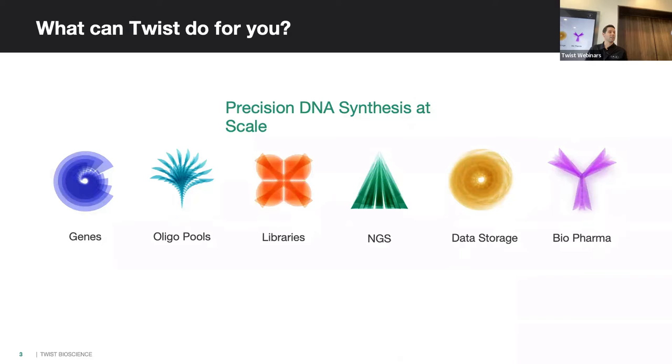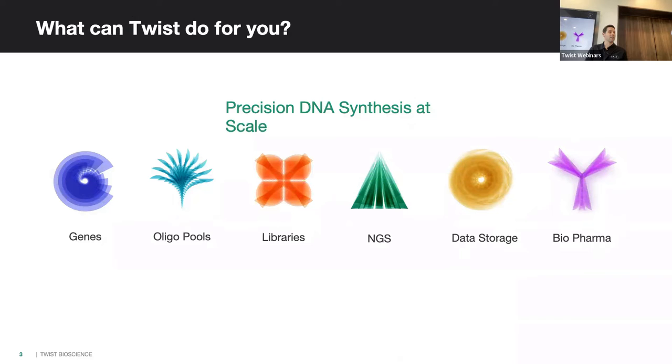Using that core technology, we've applied it to everything under the sun. We started with synthetic biology — clonal genes, expression vectors, knockout vectors, anything you need to put into a plasmid. We do oligo pools, combinatorial variant libraries, data storage, and a biopharma division that does high-throughput antibody screening. But today we're just going to talk about our NGS offerings.